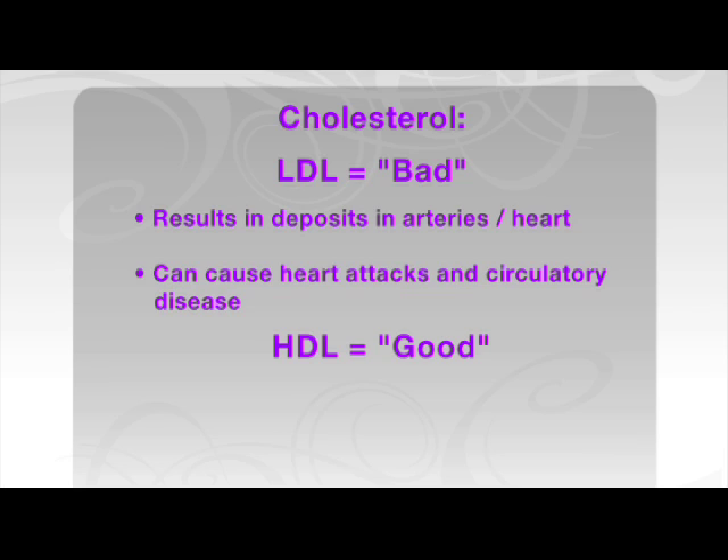The good cholesterol is called HDL. To help remember which is which, think of the H in HDL as standing for healthy.